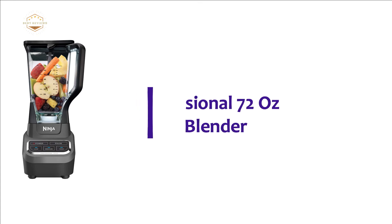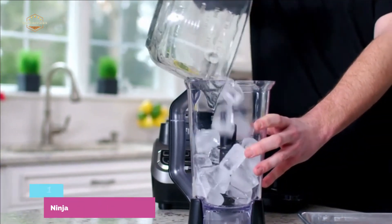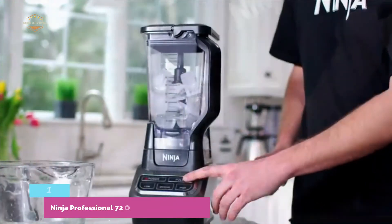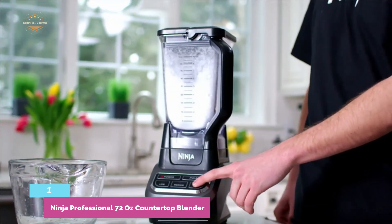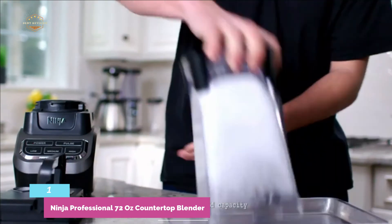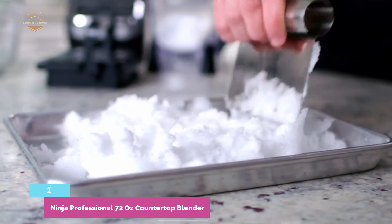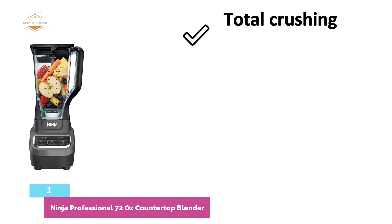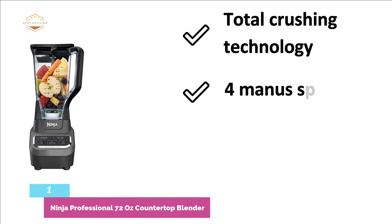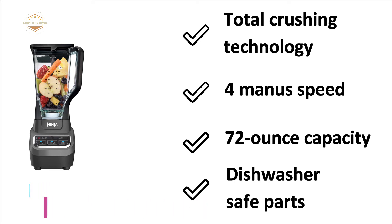The top one in our list is the Ninja Professional 72-Ounce Countertop Blender. It works with 4 preset functions that make food processing easier and ensures total crushing to enjoy whatever you want. It is ideal for ice, smoothies, and frozen fruits. It is one of the most powerful food processors, with a 1000-watt professional-grade motor. The unique blade design makes it easier to clean. The most important features are: total crushing technology, 4-manual speed, 72-ounce capacity, and dishwasher-safe parts.